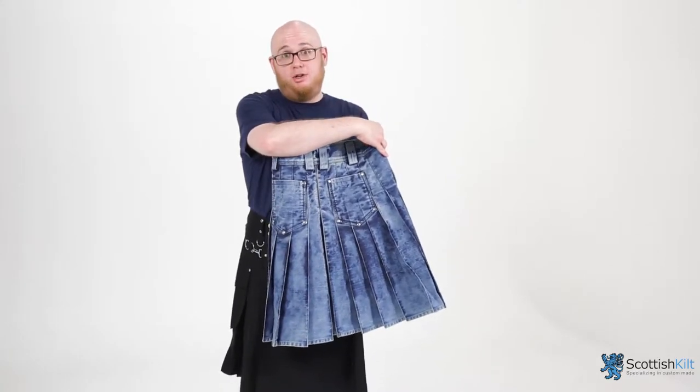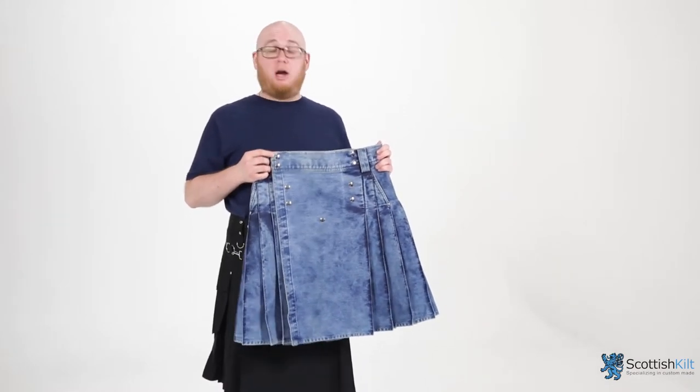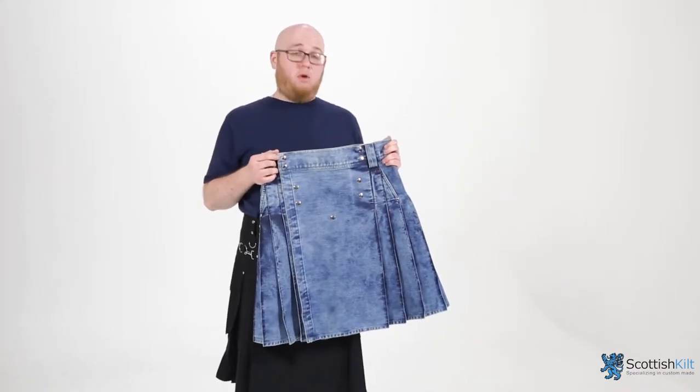Pockets in the back. Put whatever you want in there. No questions asked. Hey, I'm not your nagging wife. And the best part is, you can get this kilt custom made to your specifications on our website. We'll send it to you in three to four weeks.